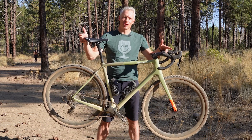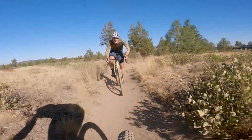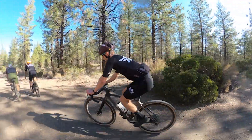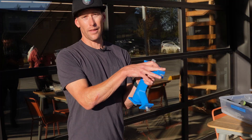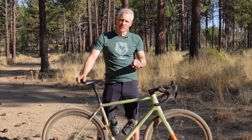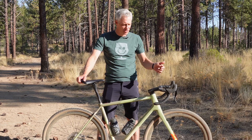Argonaut has a new gravel bike, the GR3. I just spent three days here in Bend, Oregon riding this bike around in the woods with company founder Ben Farver and some friends. I got to tour the facility where they hand make these bikes using a proprietary 3D printed silicone mandrel process. I want to tell you about this bike, what's unique about it, how it rides, how it compares to others, and show you what I learned and got to see on the factory tour.